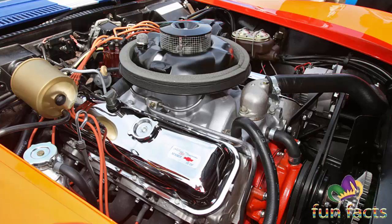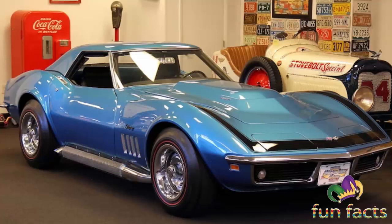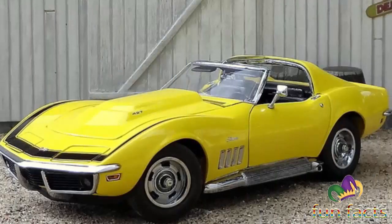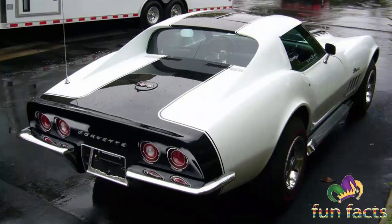The evolution of the ZL1 Corvette is an interesting story and significant milestone in the development of the Corvette as both a high-performance street vehicle and a race car. Although the car never saw much use as a conventional road-driven Corvette, its creation by GM skirted violating the Automobile Manufacturers Association's ban on the production of factory-built race cars — a ban that Chevrolet had openly participated in since 1957.